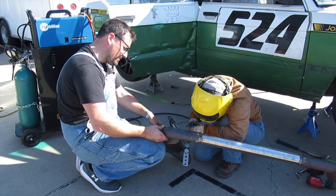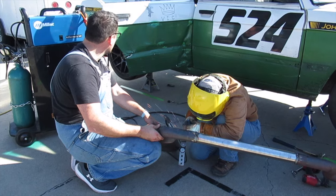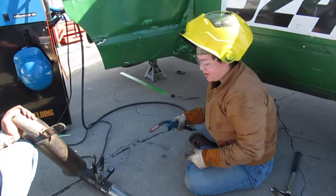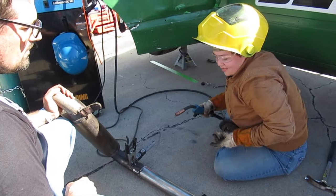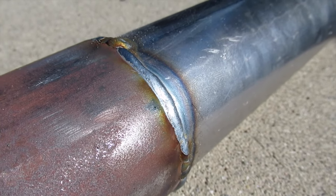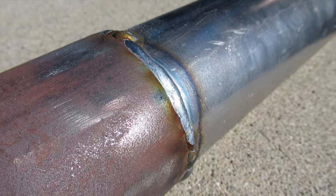One of the kids on the Nada Miata Mini team from Sierra College decided she liked welding and went all through the paddock helping people. She helped get the You Mad Bro BMW back together and back on track. Her name was Erica Snow, and she did a great job all weekend.